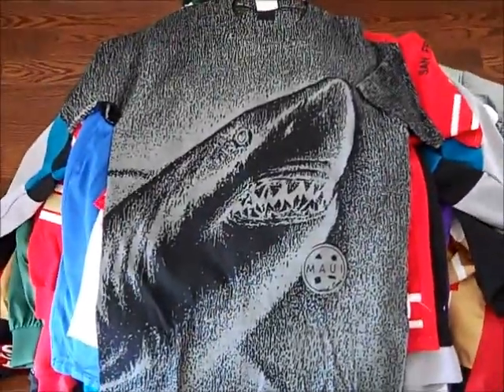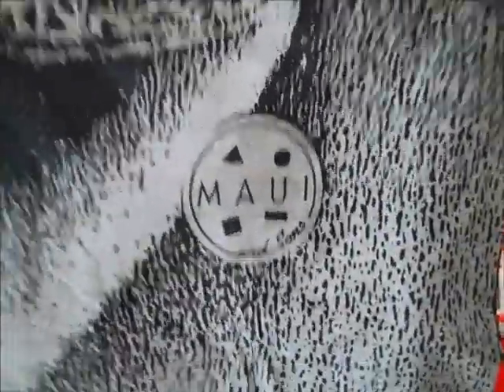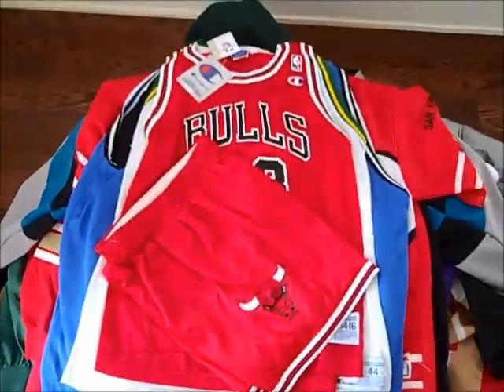Got this — it's a Vintage Maui & Sons Great White Shark Surfing t-shirt from the early 90s. It's got like an elephant print on it. Pretty cool. These are pretty hard to find actually. Vintage surfing and skating stuff is getting harder to find.